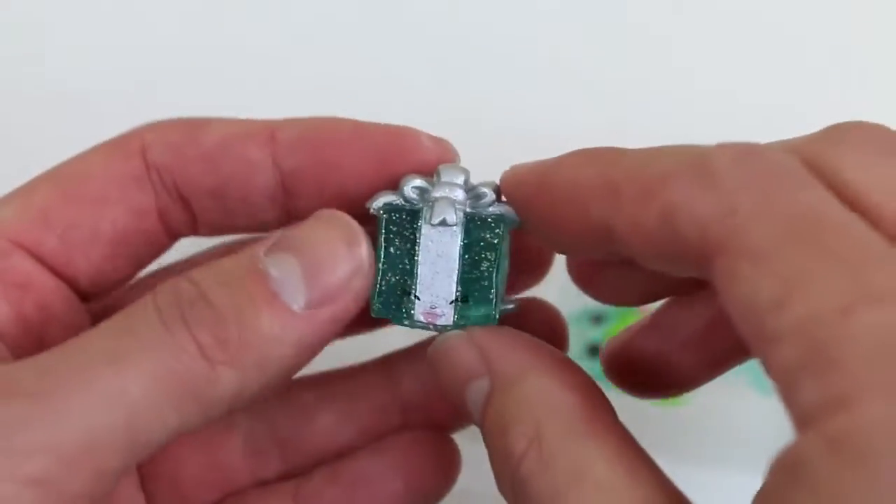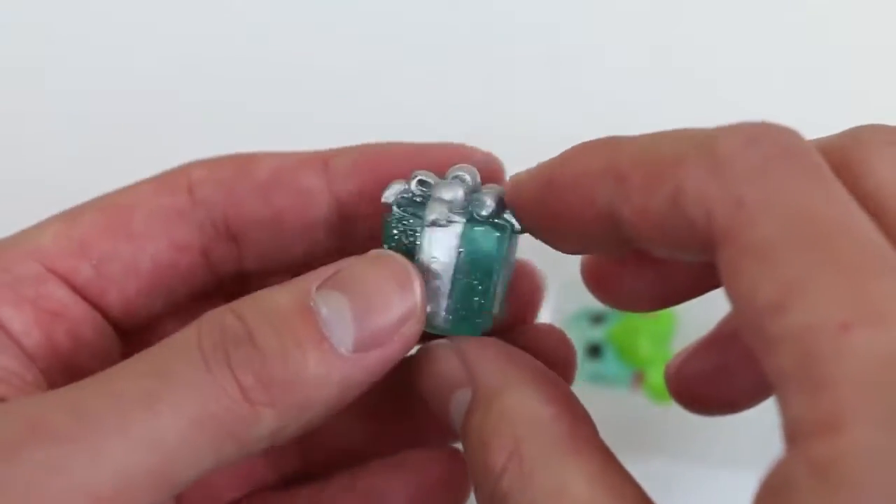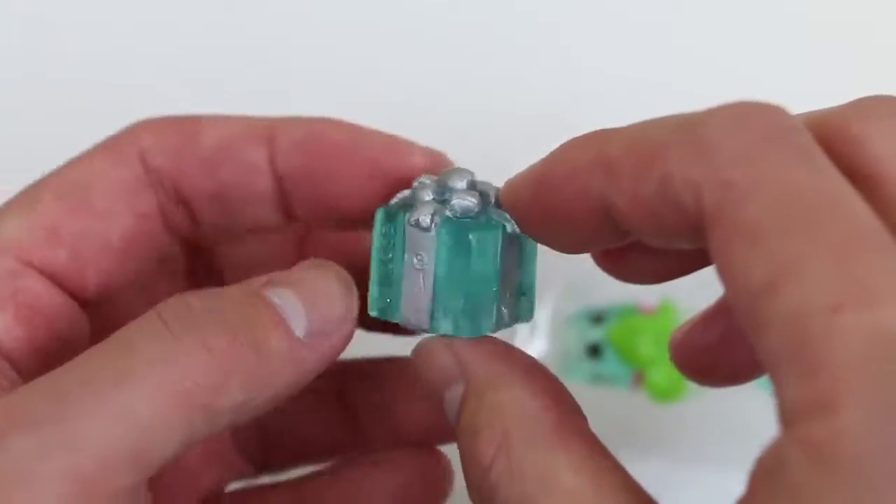I thought Christmas was over, but it looks like we got another present! It's Miss Pressy! She's from the Party Time Collection! She also comes in this see-through green color with some glitter!